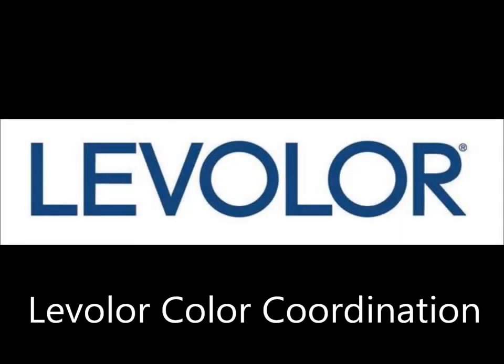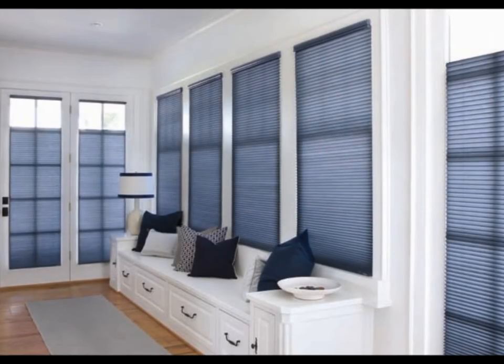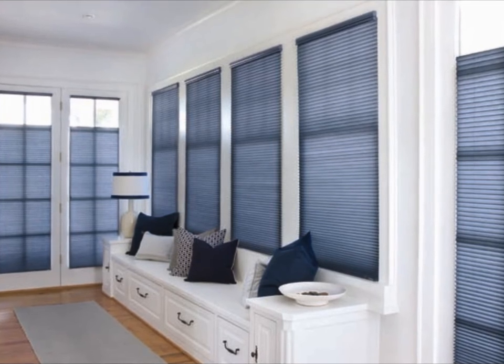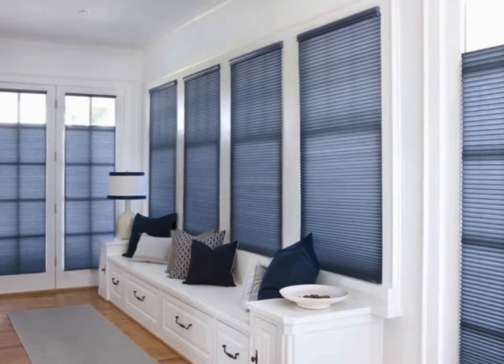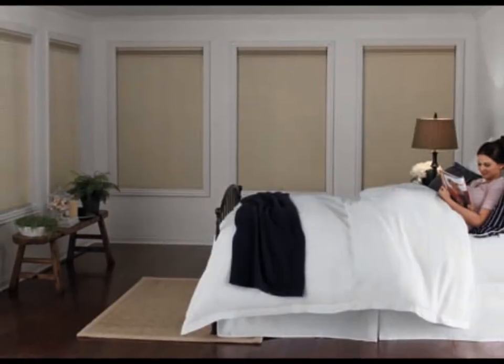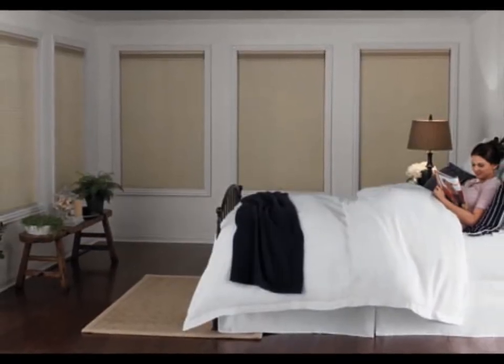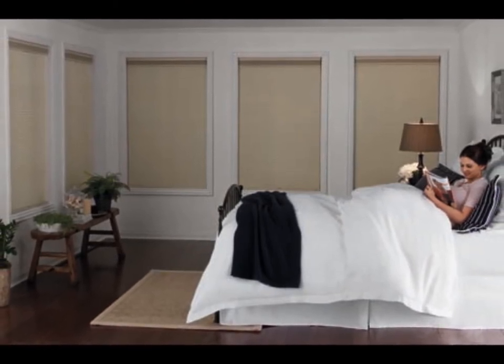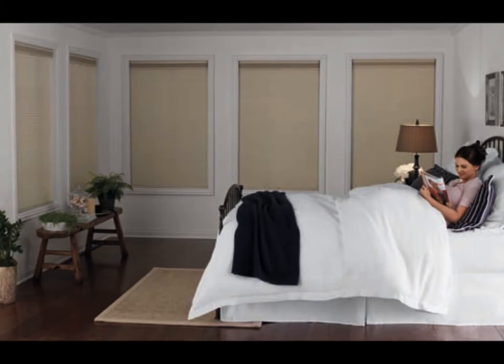Blindsaver.com is proud to offer Levolor custom blinds and shades. Levolor is an industry leader in blind and shade color coordination, both within each category and across all categories in general. This coordination allows you to select a beautiful color and use it again and again in your home on a variety of blind and shade styles and with different light filtering levels. Let's take a look at how Levolor manufactures blinds and shades that are both beautiful and functional.